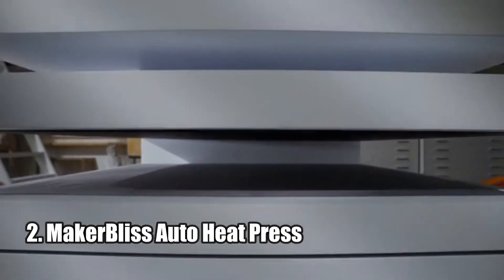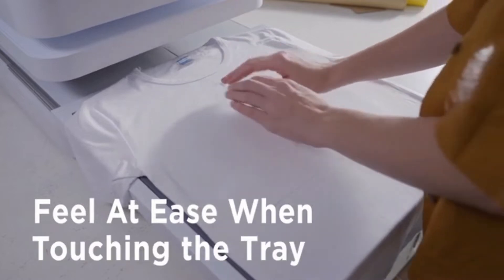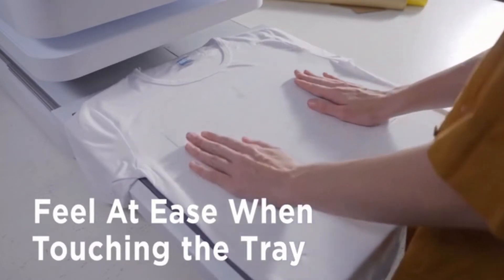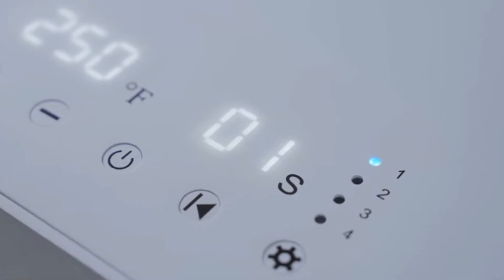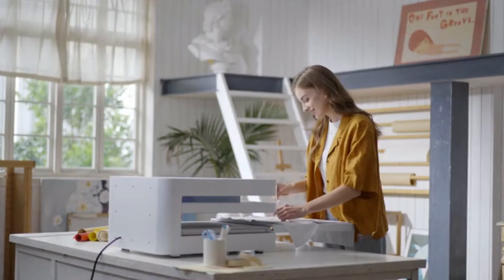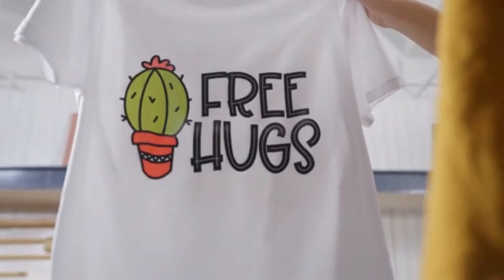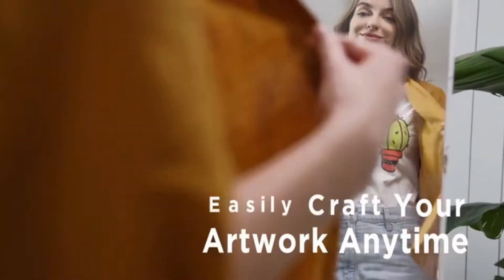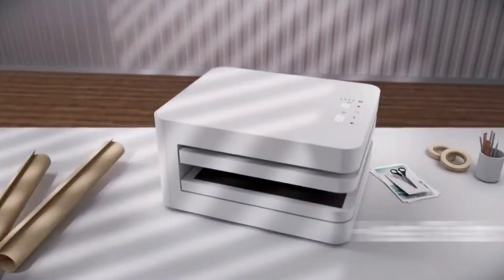Number two: the MakerBliss Auto Heat Press. The MakerBliss Auto Heat Press is an excellent choice for anyone looking for a powerful heat press without all the hassle. This revolutionary device makes it easy for anyone to transfer designs onto various materials with professional quality results. With its advanced electronic control system and four presets for the most commonly used materials, MakerBliss makes it easy for even beginners to apply the appropriate pressure automatically. Plus, it is constructed of metal and heat-resistant plastic to withstand repeated presses and years of dependable operation.